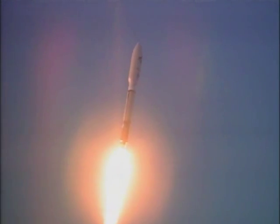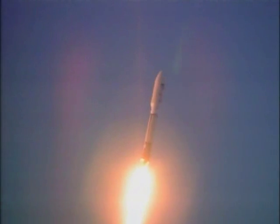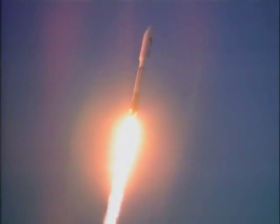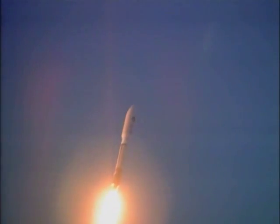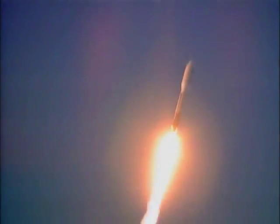Pitch program's complete. We're now flying the zero-angle-of-attack phase of flight. Booster P.U. has gone to closed loop control. Engine response looks good. Pump speeds are stable. Injector pressures are good.